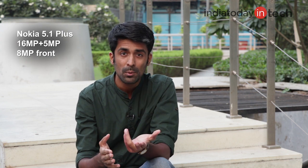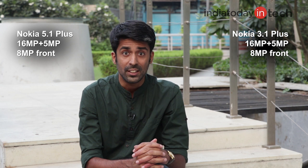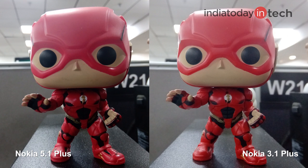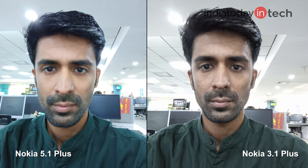Looking at the cameras, both phones have the same specifications: a 16MP rear camera with a 5MP secondary sensor, and an 8MP shooter at the front. But the results were surprisingly different. The 5.1 Plus has better tone quality in rear camera shots, but many images taken in low light or artificial light from the 3.1 Plus turned out to be better. Overall, we found the Nokia 3.1 Plus photos to be slightly more usable. The same goes for the front camera, where color reproduction is better on the 3.1 Plus.